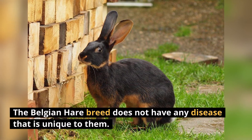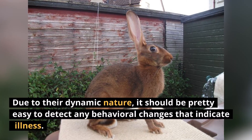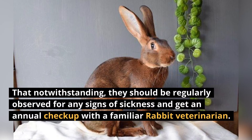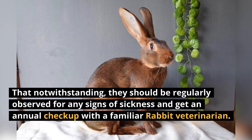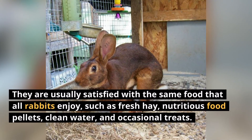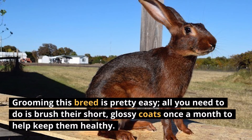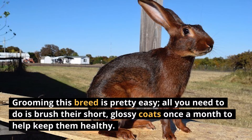The Belgian Hare breed does not have any disease that is unique to them. Due to their dynamic nature, it should be pretty easy to detect any behavioral changes that indicate illness. They should be regularly observed for any signs of sickness and get an annual checkup with a familiar rabbit veterinarian. They are usually satisfied with the same food that all rabbits enjoy, such as fresh hay, nutritious food pellets, clean water, and occasional treats. Grooming this breed is pretty easy — all you need to do is brush their short, glossy coats once a month.